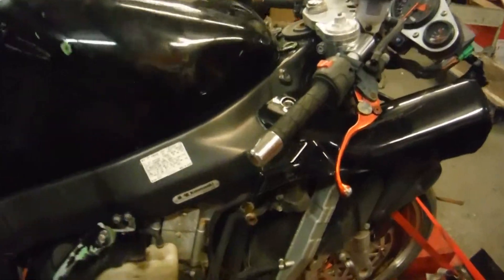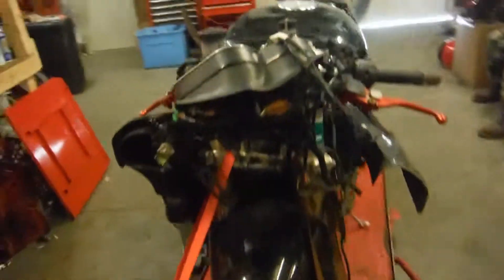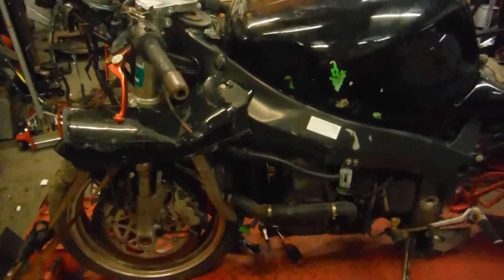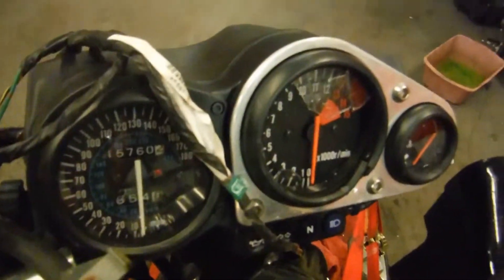This one's got a lot of damage to it. The forks are bent as you can visibly see. Motor is locked up. I do not have the windscreen or either side fairing or upper. The fairing stays are bent. The steering stem is broken, the cluster is bent, and I do not have the headlight.